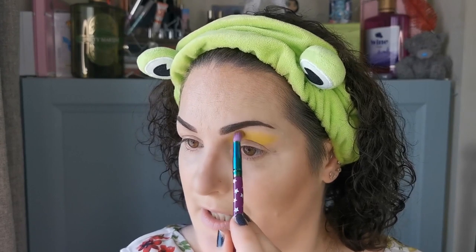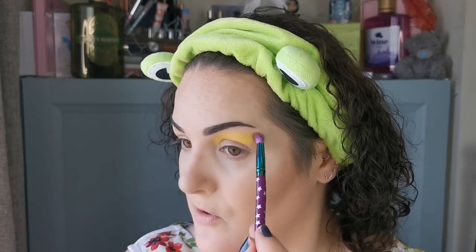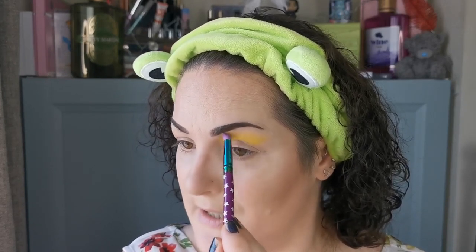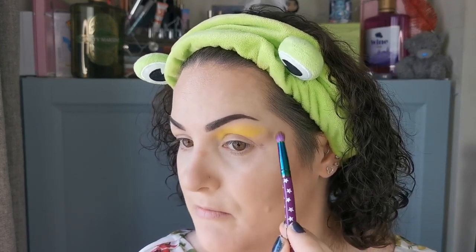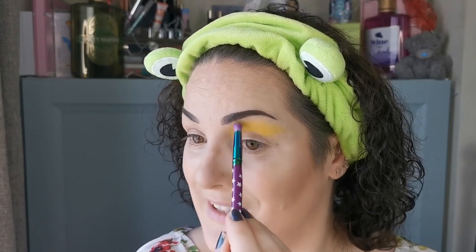I'm taking it right up to the brow, but just by blending — I'm not packing it on under the brow, just blending it up there. I think I'm actually going to do a slightly different shape than what I originally did with this quad, just because I think it will go even nicer.